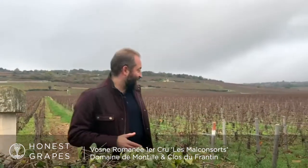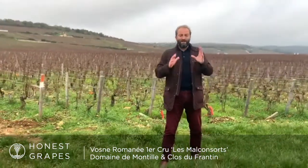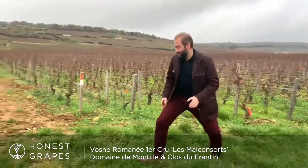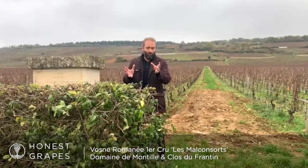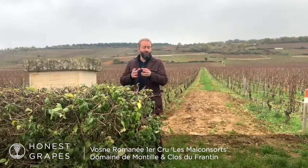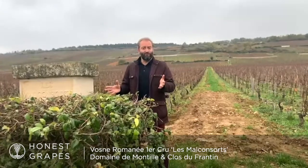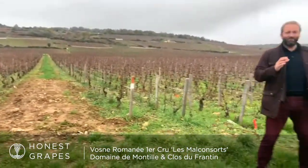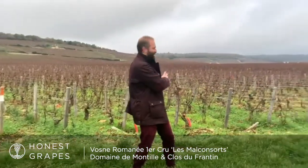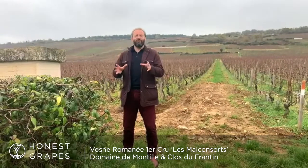Now if I'm standing over here, I'm going to be paying about £3,000 a bottle. If I'm standing over here, I'm going to be paying £250 a bottle for Domaine de Montille and a little over £100 for Clos Frantin. So look at that — that's about three metres difference between £3,000 a bottle and £250 to £100.